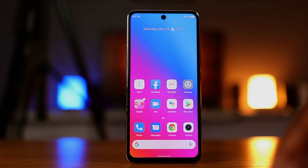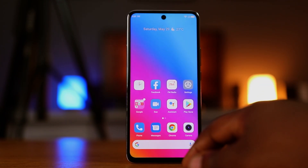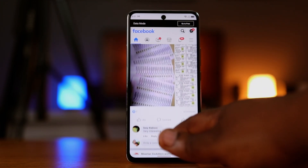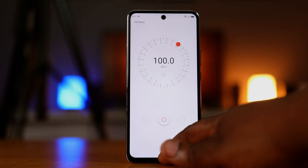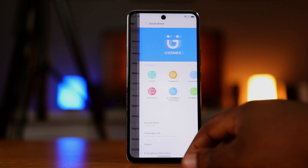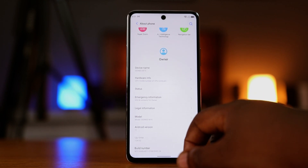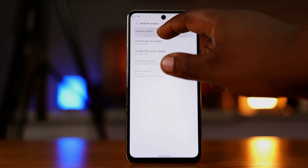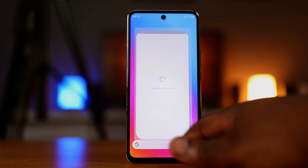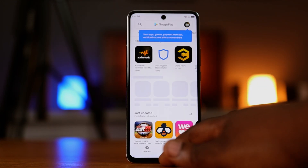One of the things I noticed while using the Gionee M15 was how smooth and graceful the transitions in the overall OS were — they're void of stutters and glitches and just makes the M15 very joyful to use. The Gionee M15 runs on Android 11, but at this time I don't have information on whether it will eventually be upgraded to Android 12.